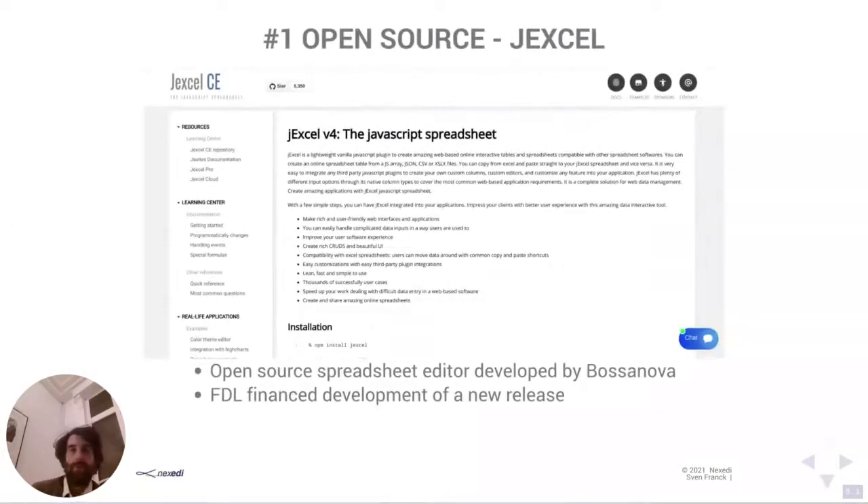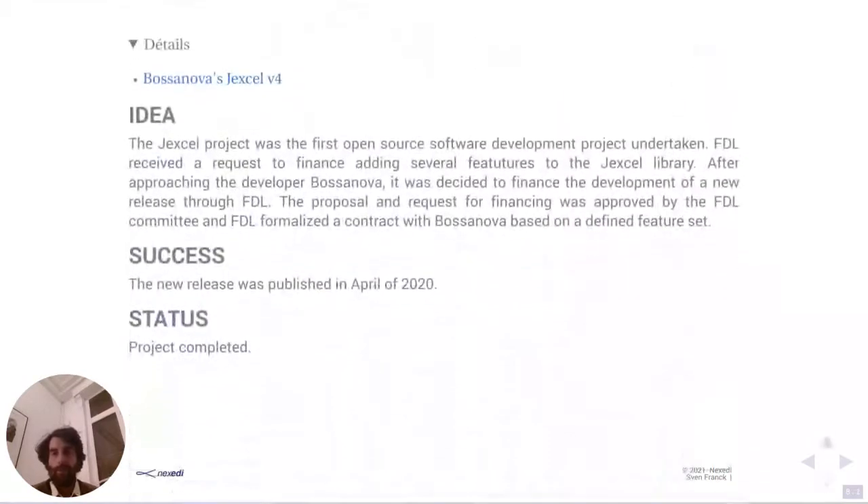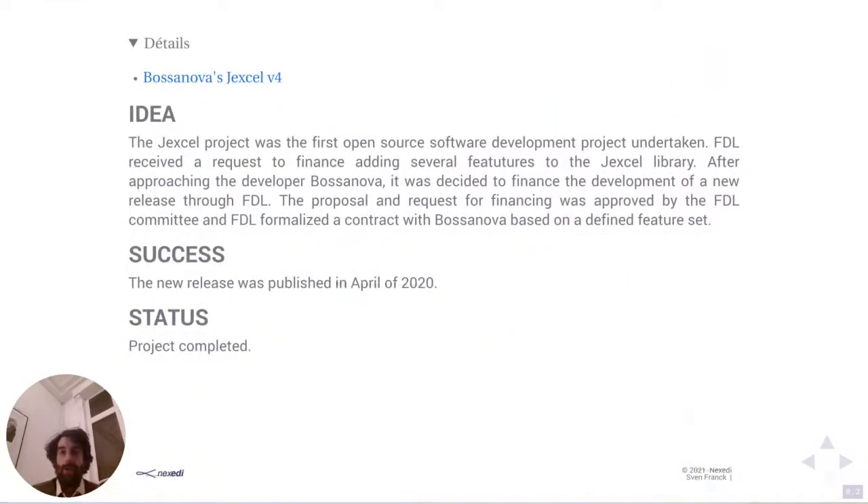Now I want to talk about actual projects where we applied both approaches. I'll start with an easy one similar to the first example: JXL. It's open source software — specifically an online JavaScript spreadsheet editor. It's developed by a single developer in the UK called Bosanova. FDL financed the development of a new release of his software, published in April 2020. It was also the first project we undertook, where we wanted to check whether the process we had set up was working as intended.